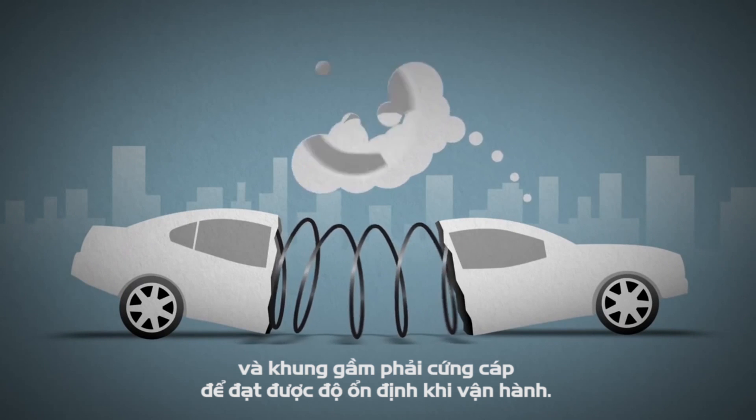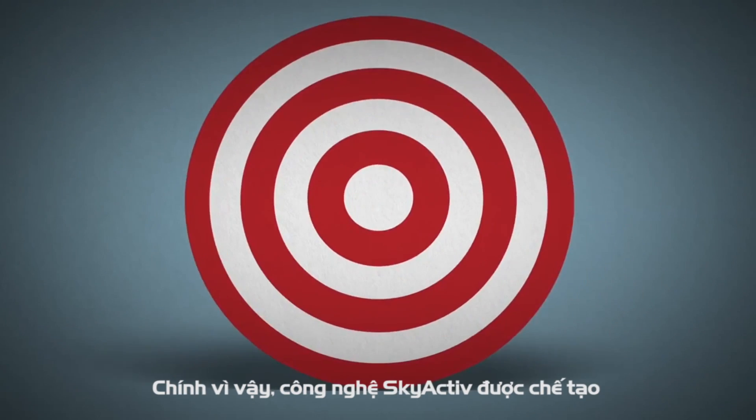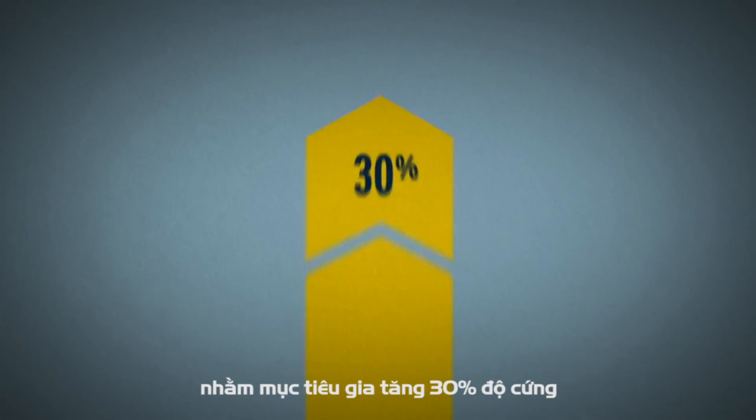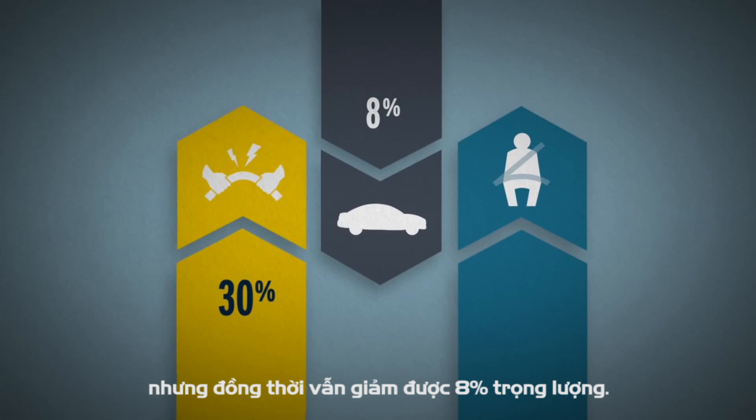The body has to be strong and rigid because strong keeps it safe and rigid keeps it handling properly. So our Skyactiv target for the body was 30% greater rigidity, top crash safety performance, and an 8% weight reduction.